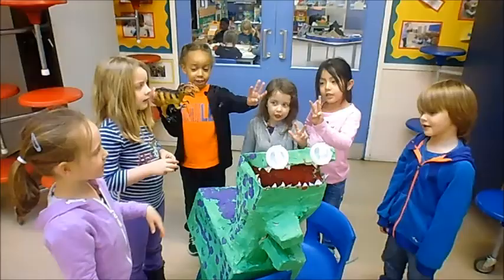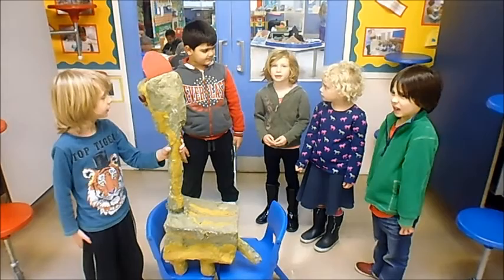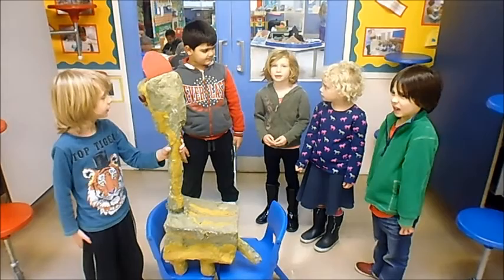Fact one: it is a carnivore. Fact two: it has very sharp teeth. Fact three: it was the king of the dinosaurs. This is a brachiosaurus. We painted it round green so it can camouflage.